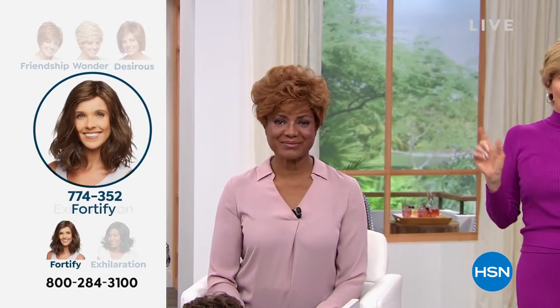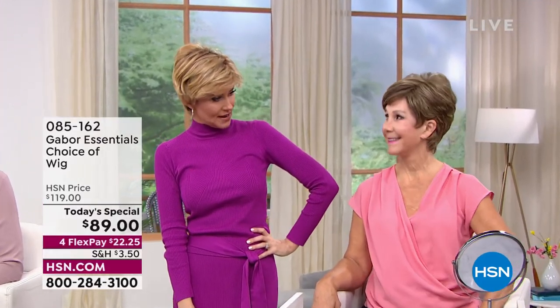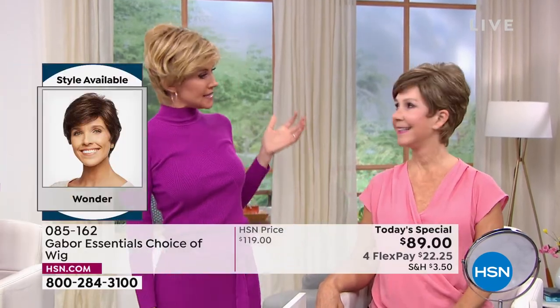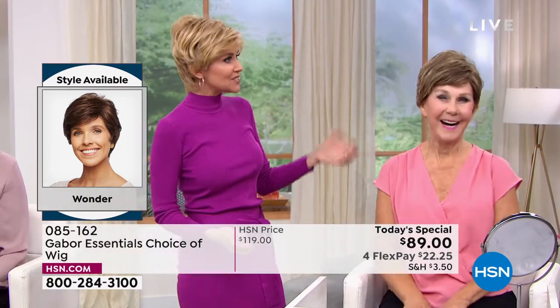This is fabulous and always looks fantastic. You are in the medium red and I'm in the rooted medium blonde. Then Vonda is joining us — Vonda, you're kind of new to the Gabor family, in the brown blonde. Was it about as easy as possible? So easy and looks fantastic.